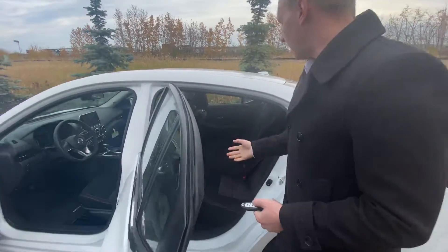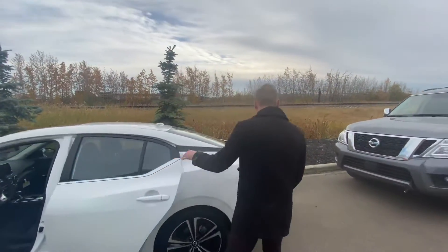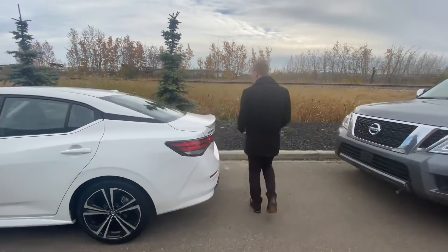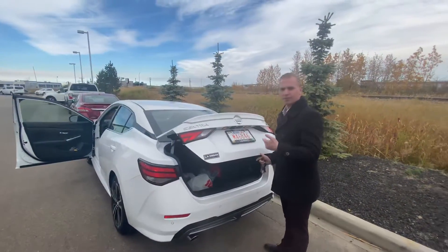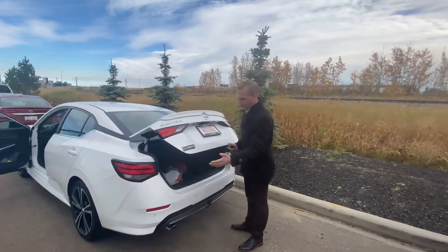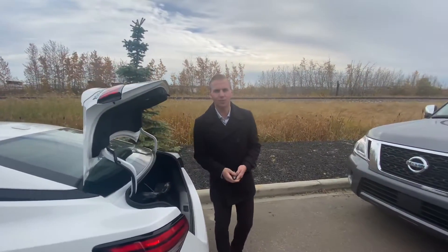In the back it has lots of space for any kind of passengers or cargo. Coming around to the hatch area, you can see the backup camera tucked right behind there, protected from any kind of dirt, dust, or debris. Rear proximity sensors make parking that much easier, and there's lots of space in the back here.